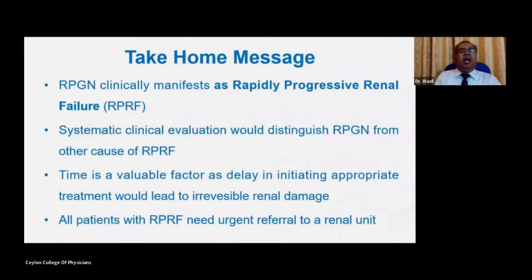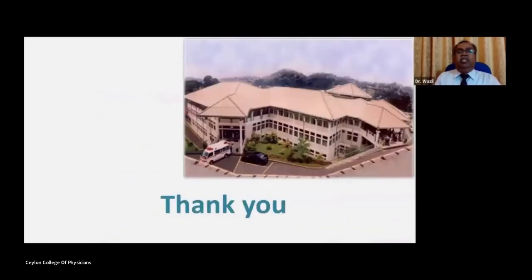In summary, RPGN clinically manifests as rapidly progressive renal failure. Systematic clinical evaluation distinguishes RPGN from other causes. Time is a valuable factor, as delay in initiating appropriate treatment leads to irreversible renal damage. All patients with rapidly progressive renal failure need urgent referral to a renal unit to identify the underlying disease so that appropriate treatment can be instituted without delay. Thank you very much for your patient hearing.